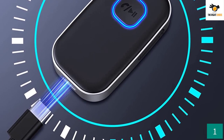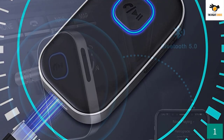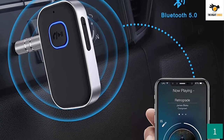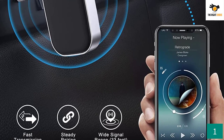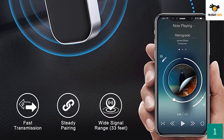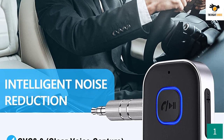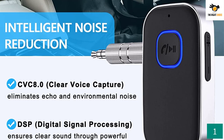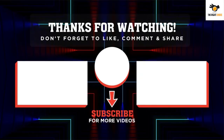The feature that makes the Comson Bluetooth adapter stand apart from its competitors is its powerful pairing. The adapter allows you to pair two Bluetooth devices at the same time, so you won't have to worry about missing calls because of loud music. It also comes with an aux adapter, which significantly increases the scope of connecting different devices.